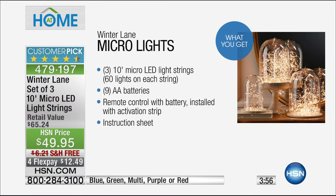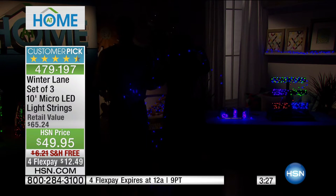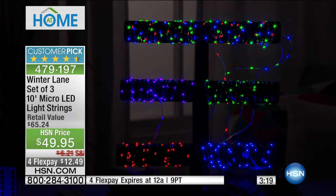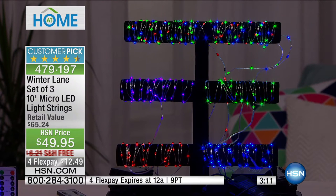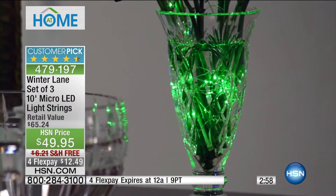You can throw them in some ice for date night — they can actually be submerged in water. Not the controller, but the actual lights themselves can go in water. You're receiving three 10-foot micro LED light strings, nine batteries in total, the remote control, and the activation strip. With the lights turned down, you can really see how beautiful they are. You can decorate a wreath on the front door without plugging them in — they'll go on every night automatically and turn off six hours later. Four different light settings: wave pattern, flicker, and steady.